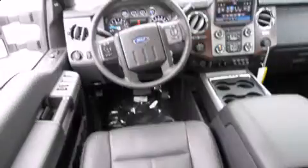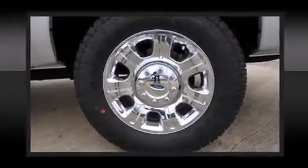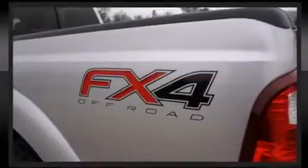Power front seats, an automatic dimming rearview mirror, heated and ventilated seats, power moonroof, and one-touch window functionality are all included. Features such as automatic climate control and leather upholstery prove that economical transportation does not need to be sparsely equipped.